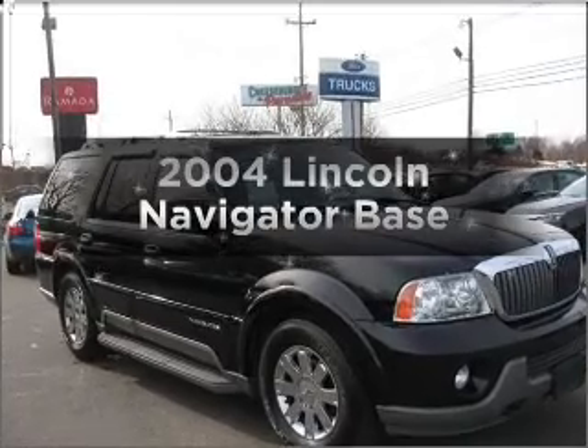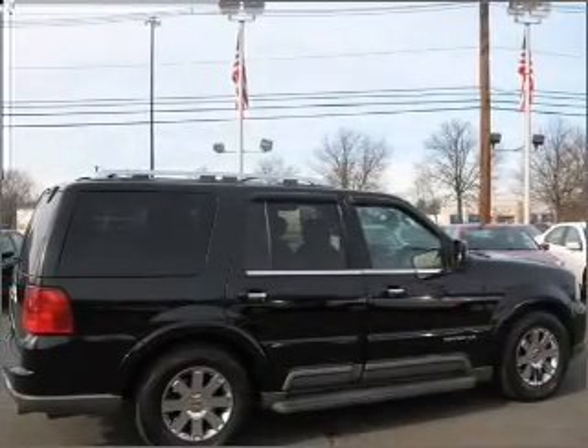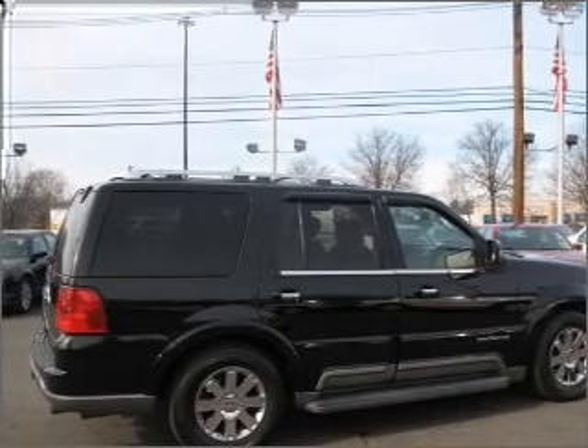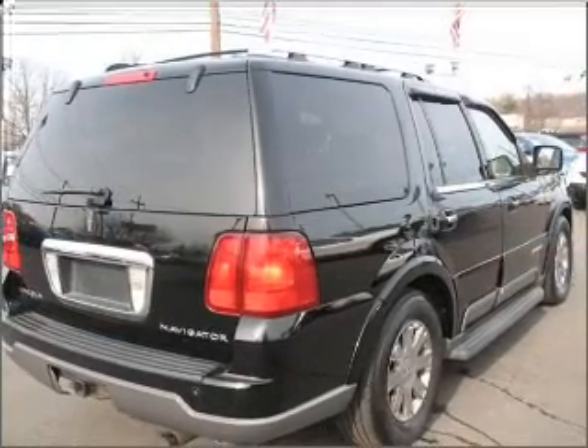Presenting the 2004 Lincoln Navigator — this is the set of wheels you've been looking for, with a powerful 8-cylinder engine that responds smoothly to its automatic transmission. Find your way easily with the included navigation system.